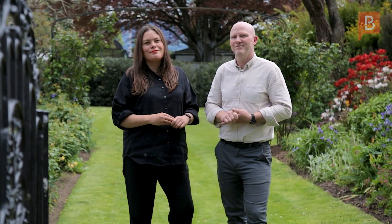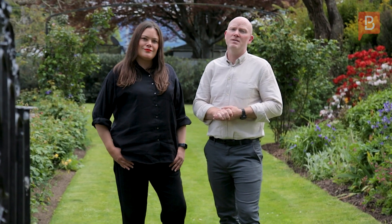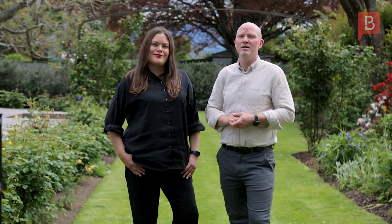Welcome to 16 Main Street, Greytown. Hi, I'm Jenna and this is Dave and we're your local Wairarapa real estate experts. This exquisite character home effortlessly marries the enduring allure of a bygone era with the lavish conveniences of contemporary living.